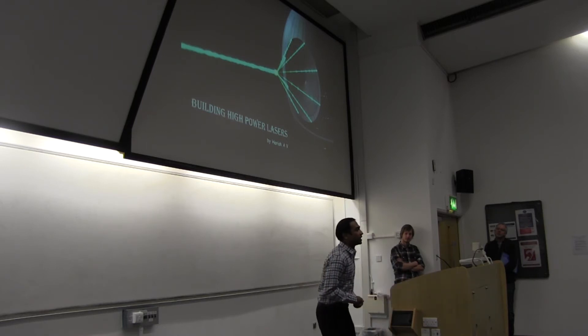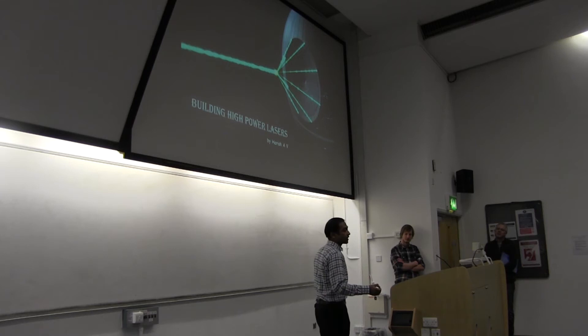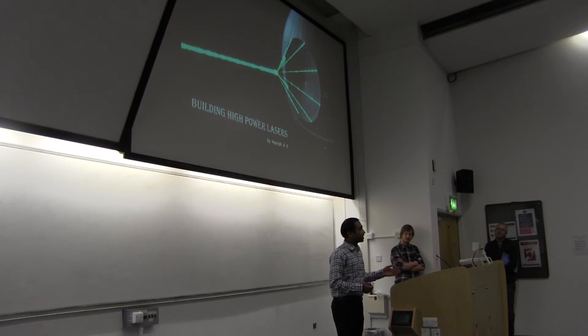Hi, I'm Harish from the Opto-Electronic Research Center, and I'm interested in high-power lasers. Nowadays, there are some high-power lasers being used in industries which can cut through metal sheets.